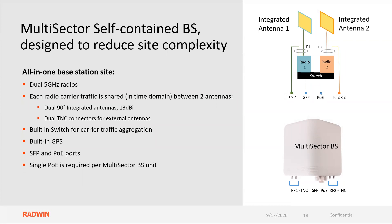It is a self-contained base station that really reduces your site complexity. Dual 5 GHz radios are inside the unit. Each radio carrier traffic is shared in time between two different antennas — slightly different from our jet antennas today where everybody transmits and receives at the same exact time. These two radios using the same frequencies split that time, so only one is transmitting at any given time. It's quite revolutionary. It comes with 13 dBi, 90-degree integrated antennas, dual TNC connectors at the bottom for external antennas, a built-in switch for carrier traffic aggregation, built-in GPS, SFP and POE ports, and single POE required per base station unit.